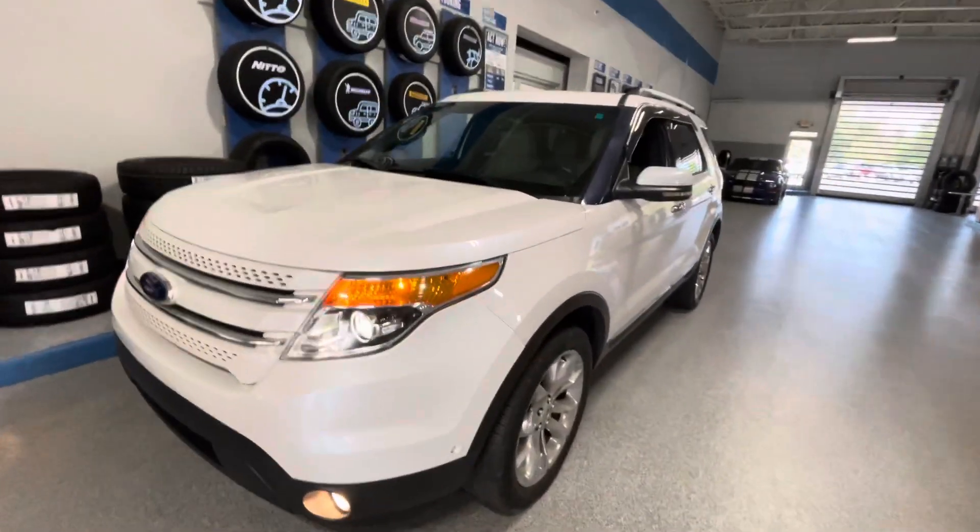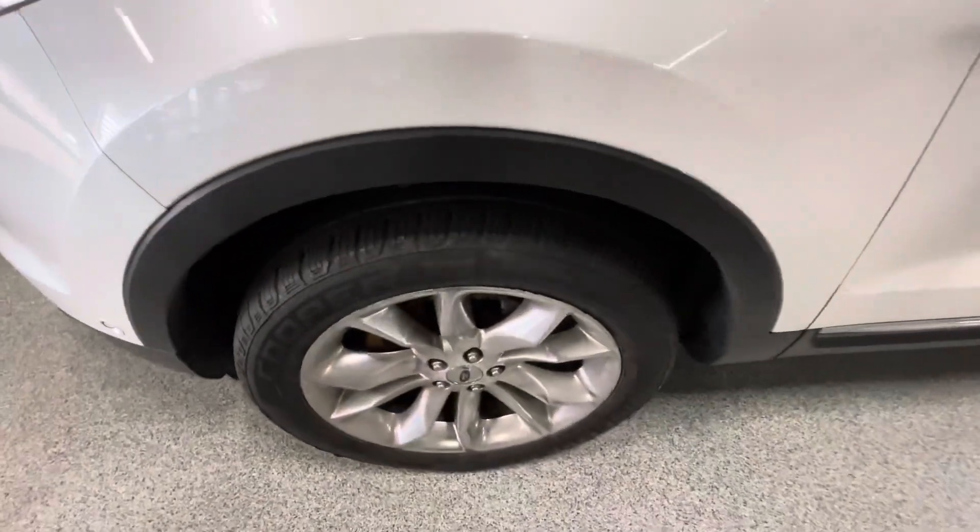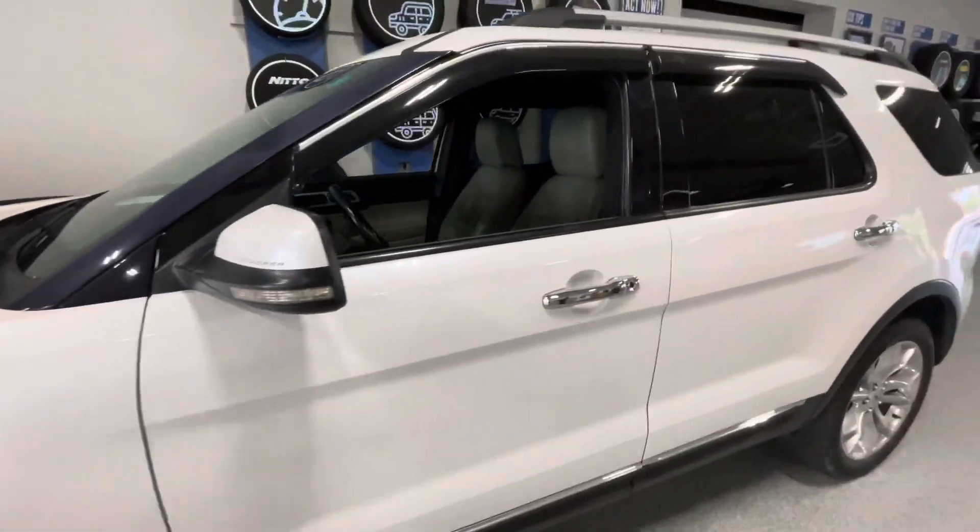Hi, hello, this is Zach over at Bill Estes Ford and this is that 2011 Explorer you had inquired about. The vehicle has not been washed yet — this is how it got traded into us.